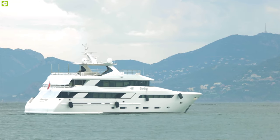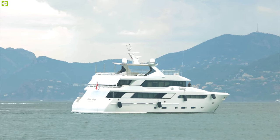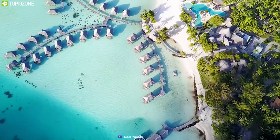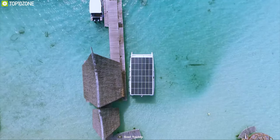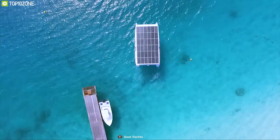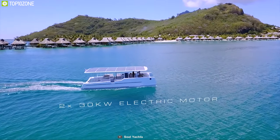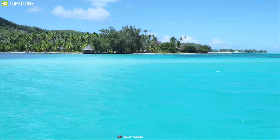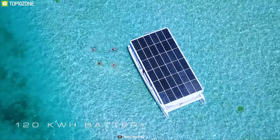Yachts are an excellent way of exploring the true beauty of the ocean, but diesel-powered yachts produce a lot of carbon dioxide and their waste ends up polluting marine life. That's why you should get the Soil Yacht Solar Electric Boat — a unique yacht that runs on solar power. It comes with two 30-kilowatt motors that allow you to reach a top speed of 14 nautical miles per hour for a smooth and responsive ride.